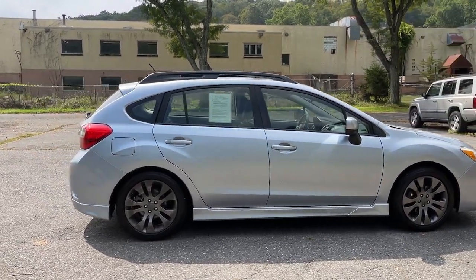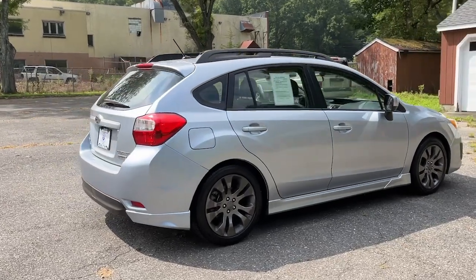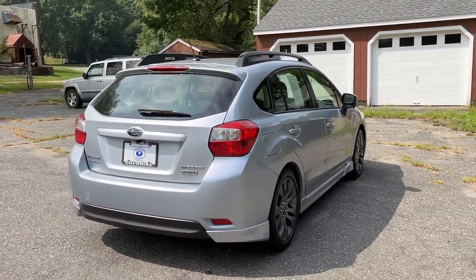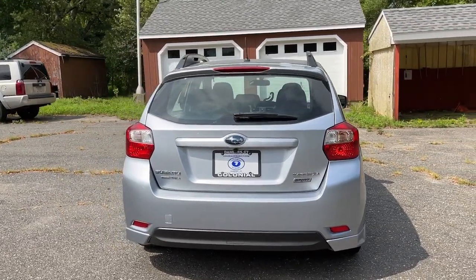Peace of mind is what this well-built Impreza delivers every time you take the wheel. From its advanced safety tech to its sure-footed all-weather capability, this confidence-inspiring compact has your back.